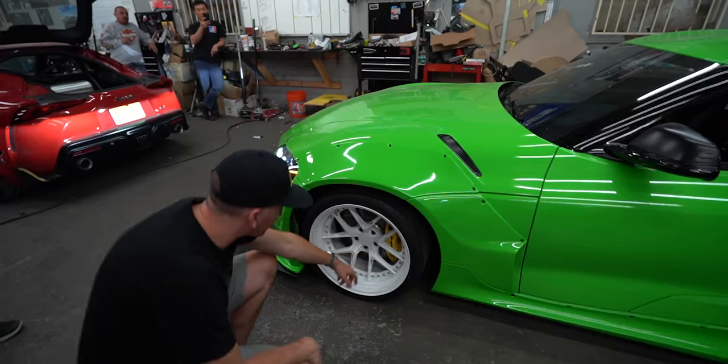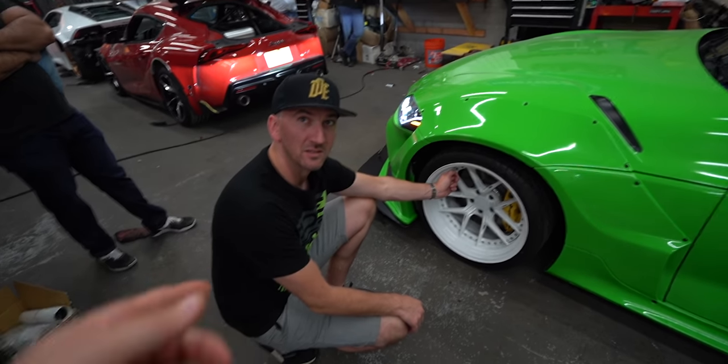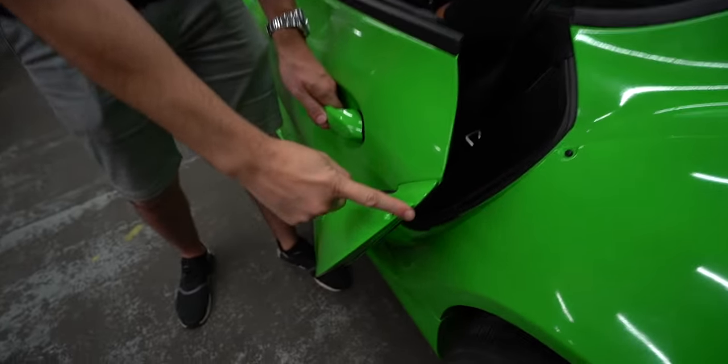Thank you for hooking us up last minute — we really appreciate it. Thank you for letting me hook you guys up, brother. This was seriously last minute — we called you three, four days ago. How many pieces to this kit are there? 28 — I counted. The wide body extends onto the door. Look at that door — it lines up. That's pretty sick. They did a good job with this kit.